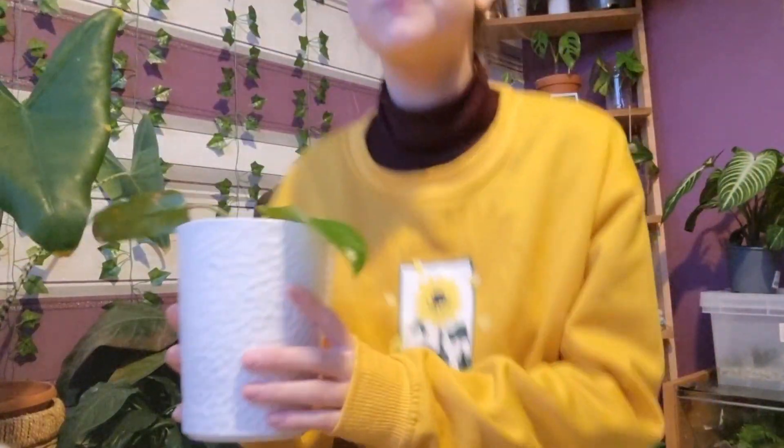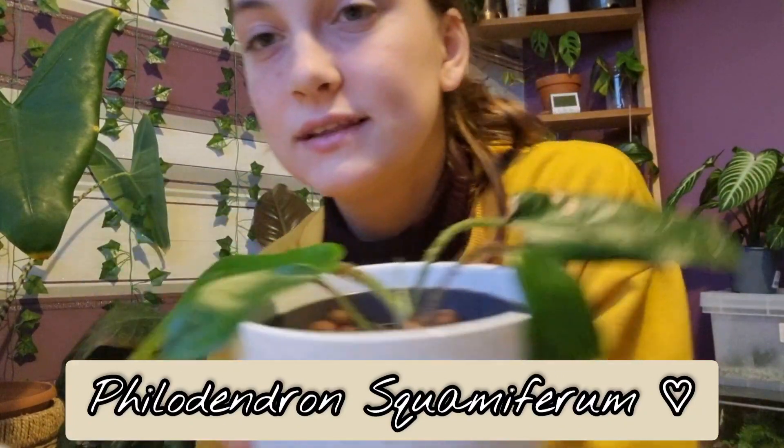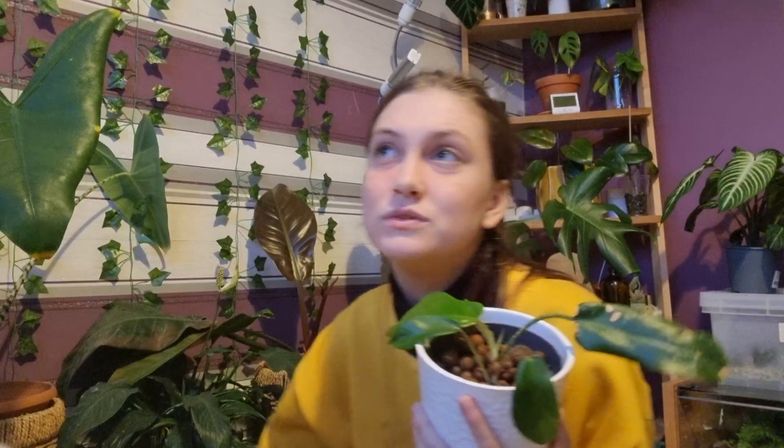Moving on to the second plant on my shelf — I just repotted this today. It is my Philodendron squamiferum, and mainly because of this leaf and how well it's doing. It does live in lecca. It's just really taking off and I can't wait to see it get really mature. I've had this for a while and it's been up and down — about six months ago it was doing well, then I was left with a one or two leaf plant. I moved it to lecca and I've just got all this new growth.